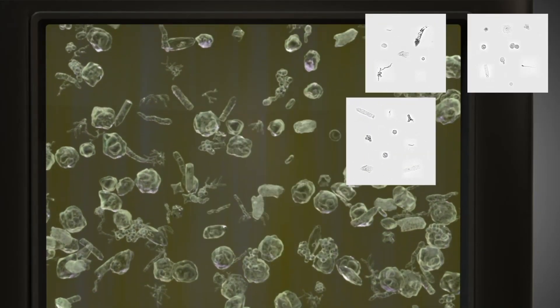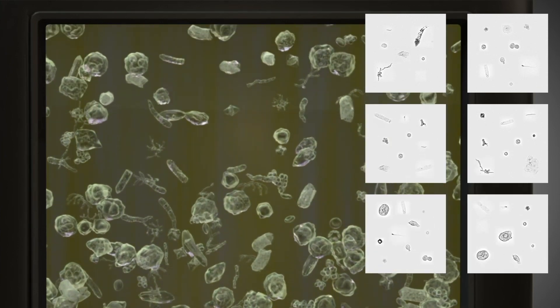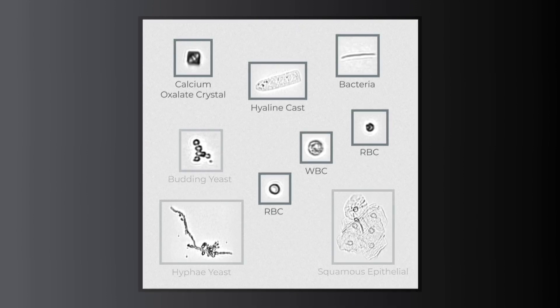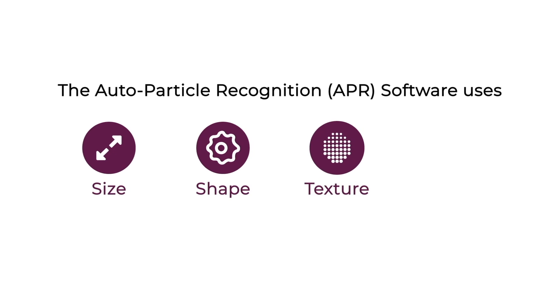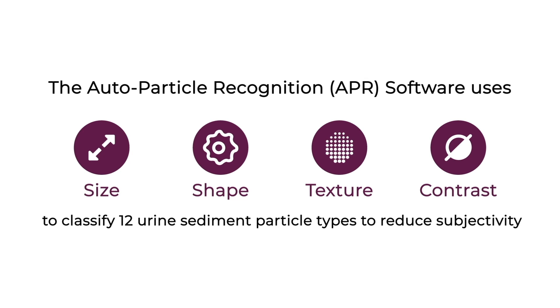Using proprietary digital flow morphology technology with autoparticle recognition software, the DXU Iris helps to isolate, identify, and characterize digital images of particles on the screen to virtually eliminate the need for manual microscopy. Robust autoparticle recognition software evaluates particles by size, shape, texture, and contrast to autoclassify 12 particles and subclassify 27 particles, reducing subjectivity.